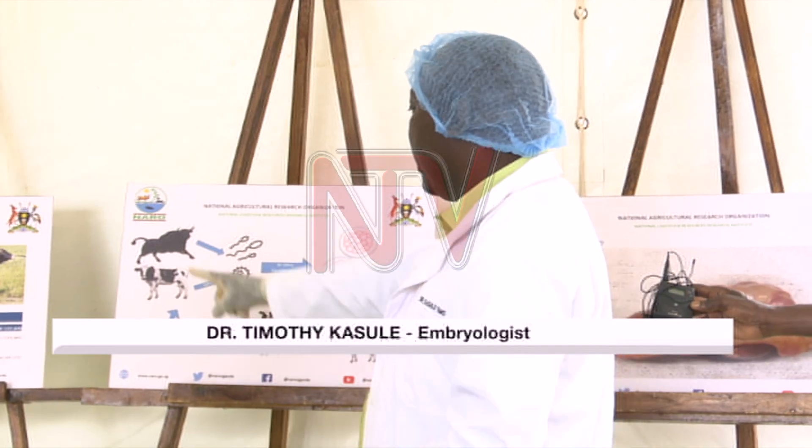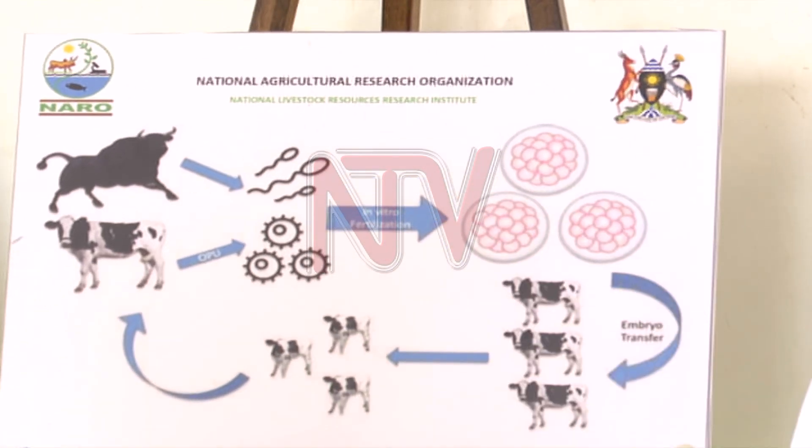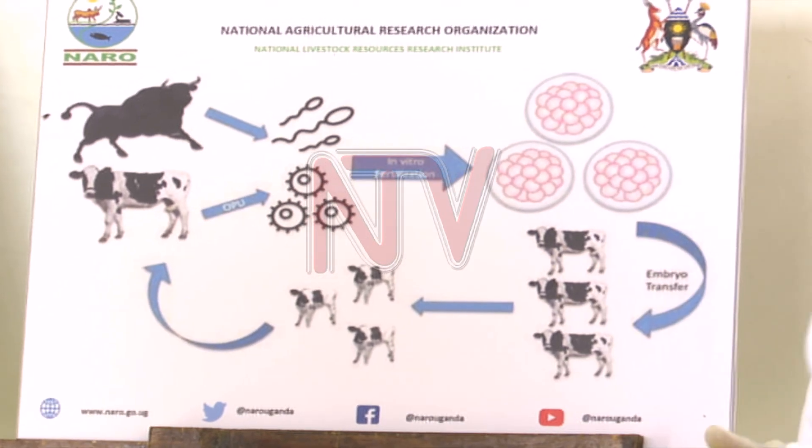In a nutshell, we collect semen from very good bulls and then we pick oocytes from our local animals here. We go into the lab — as we shall see — and we do in vitro fertilization and we transfer the embryos.